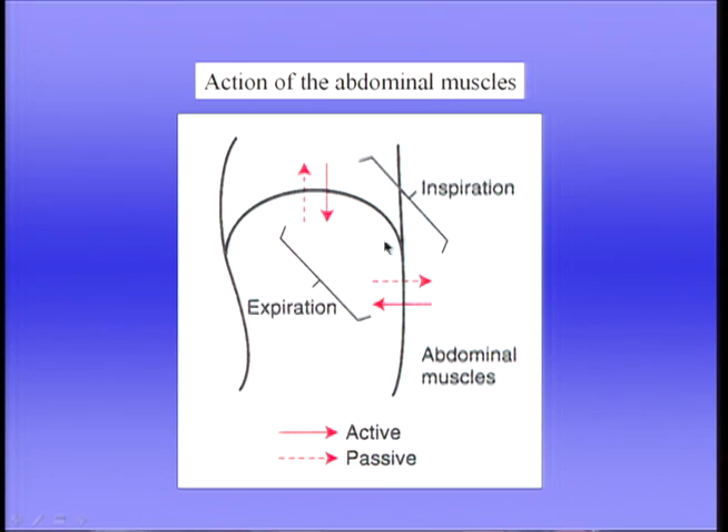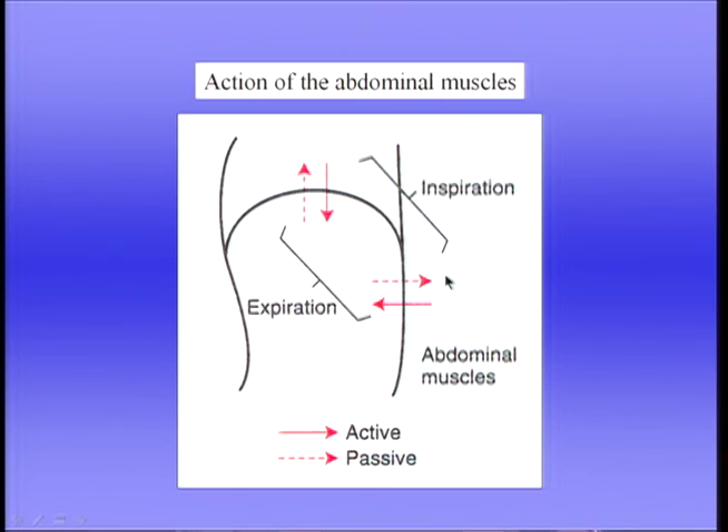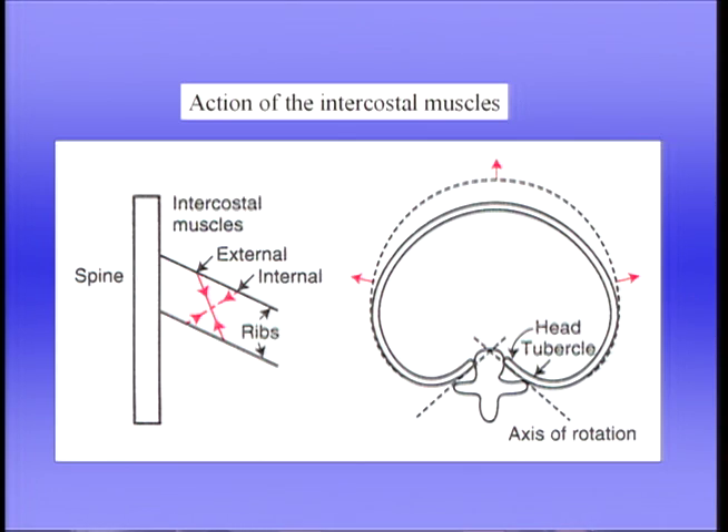This image shows the active and passive movements during inspiration and expiration. During inspiration, the diaphragm moves down actively, but moves up passively during expiration. During active expiration, the abdominal wall moves in, but during inspiration, the abdominal wall passively moves out. In addition to the abdominal muscles, expiration is also assisted by the internal intercostal muscles, which run in the opposite direction to the externals and cause the ribs to move down, reducing the volume of the thoracic cage.